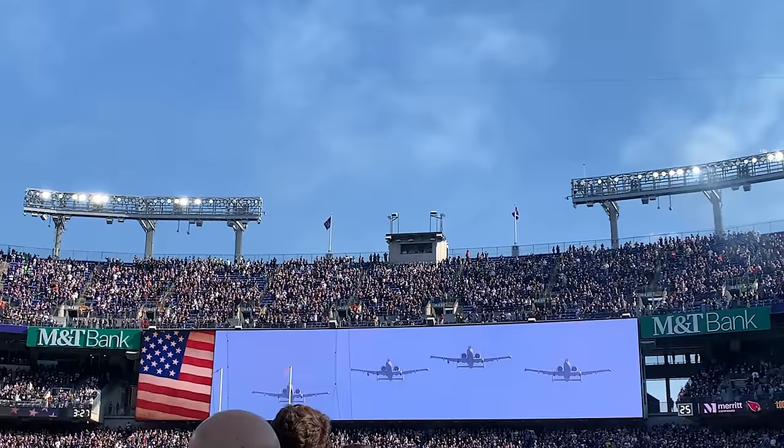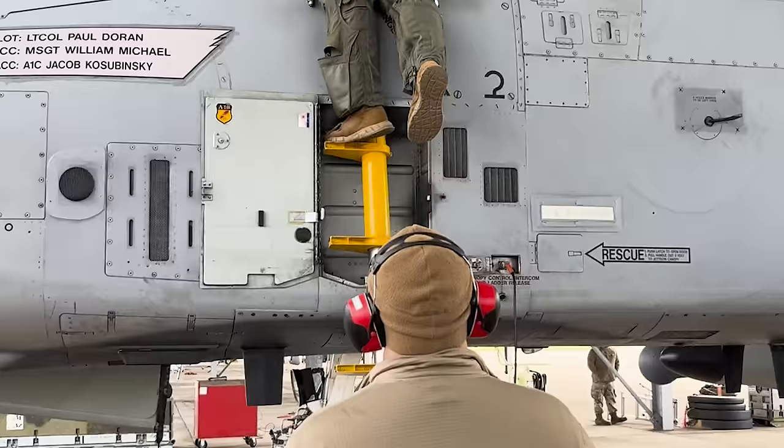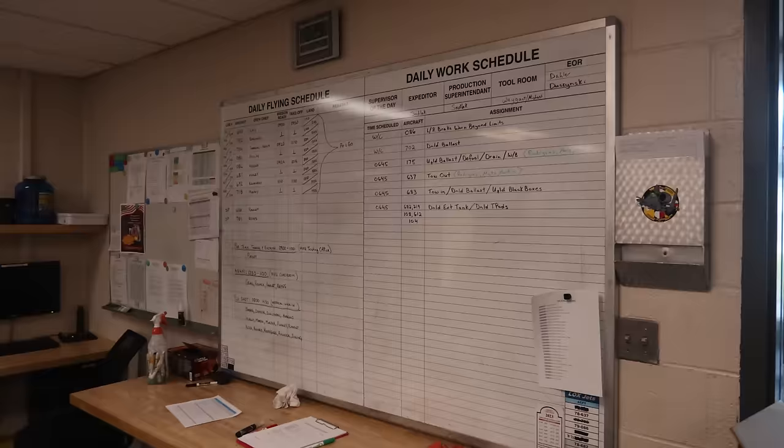Now let's talk about flyovers. How does the military execute a perfect flyover of a football game at the last note of the national anthem? I called around and the 175th Wing of the Maryland Air National Guard invited me to embed with them and learn how it's done. What I saw impressed the heck out of me — there's far more to it than just hopping in your jet and taking it for a spin. These flyovers are coordinated months in advance and involve hundreds of man-hours of planning and coordination with the Secretary of the Air Force, the wing, and the organization that requested the flyover.